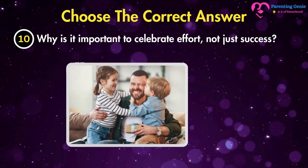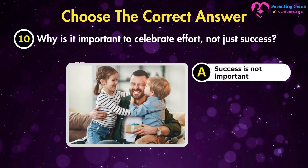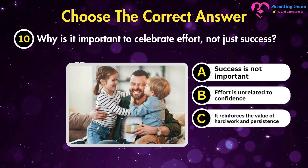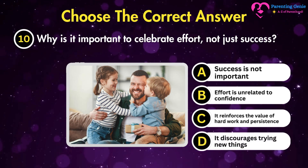Why is it important to celebrate effort, not just success? A. Success is not important. B. Effort is unrelated to confidence. C. It reinforces the value of hard work and persistence. D. It discourages trying new things.